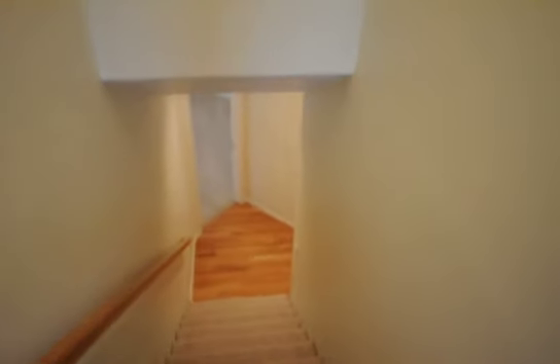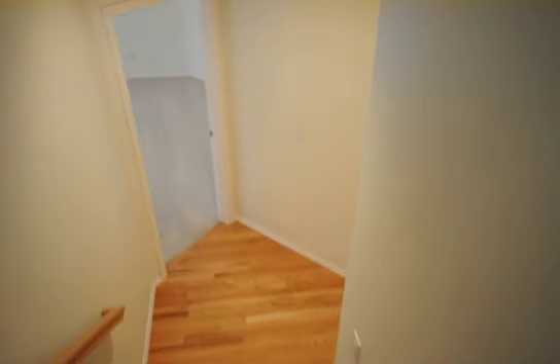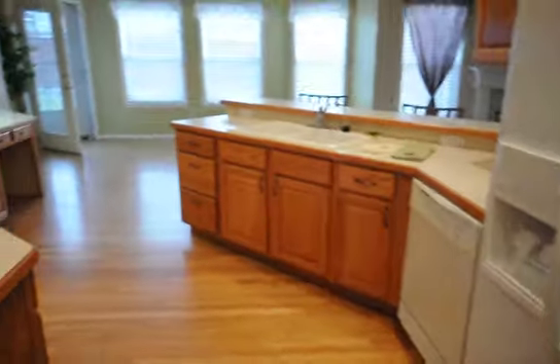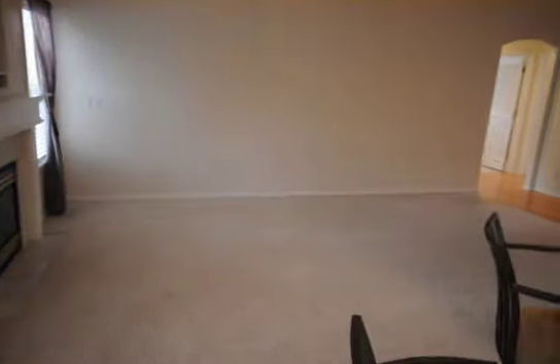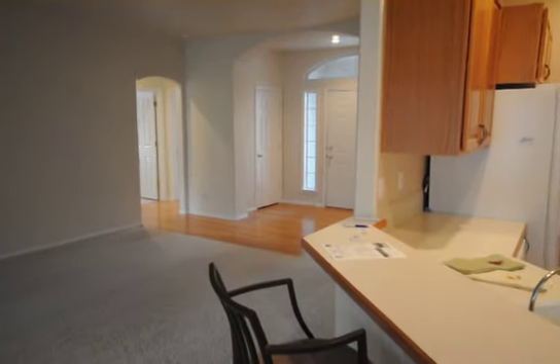So that just about does it for this beautiful home — four bedroom, three bath, off of Victory. Hardwood floors, lots of spacious storage, nice master bedroom, nice kitchen, dining room, lots of nice windows, and of course the living room with the gas fireplace. I hope you enjoyed the tour. Please contact Park Place. Thank you.